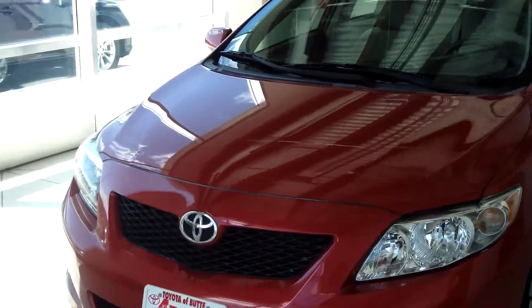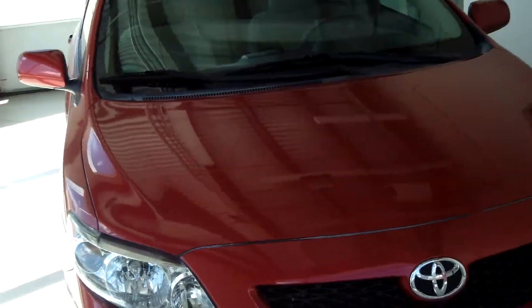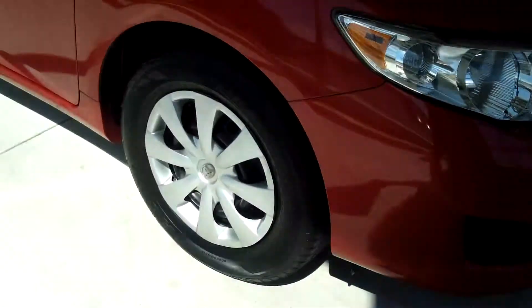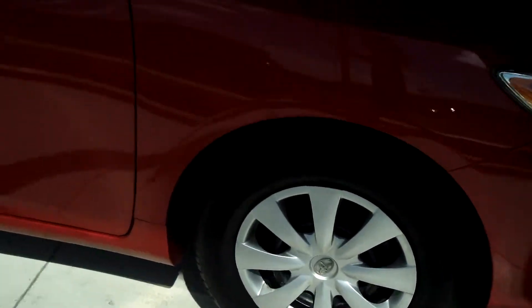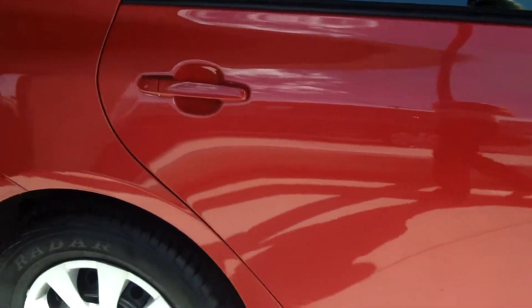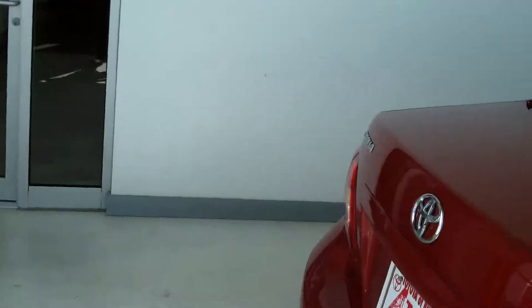This is a 2010 Toyota Corolla LE. Exterior color is red. This is going to come with the 15-inch alloy wheels. You can see that the exterior is in good condition, no scratches or dings or dents. Coming around to the back,